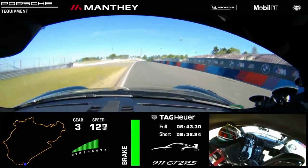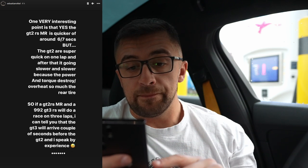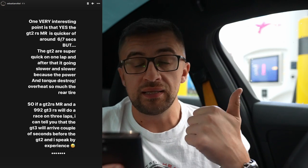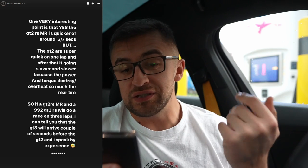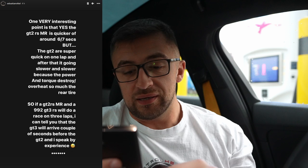They didn't manage to beat the GT2 RS MR's lap time because it was too hot on the recent run. The GT2 RS MR did 6:43, so the GT3 RS is only six seconds off, which is significant. My friend Sebastian Vettel, the ex-owner of the GT2 RS MR, made a very important point: the GT2 RS MR is quicker by six or seven seconds on one lap, but after that it goes slower and slower because the power and torque cause heat soak and tire overheating. In a three-lap race, the GT3 RS would probably arrive ahead of the GT2.